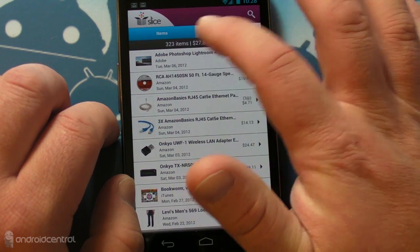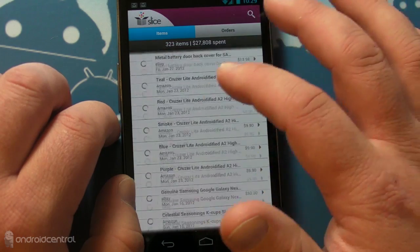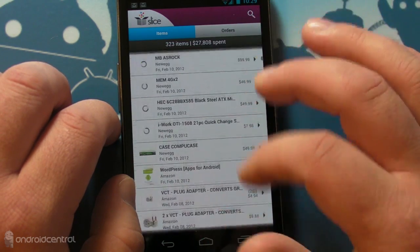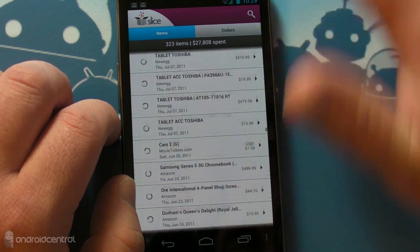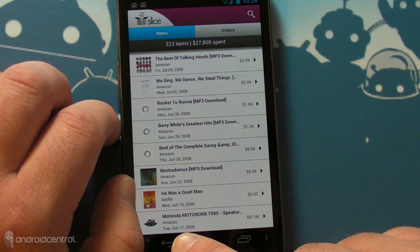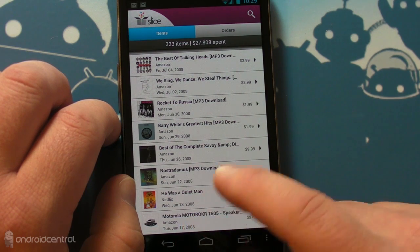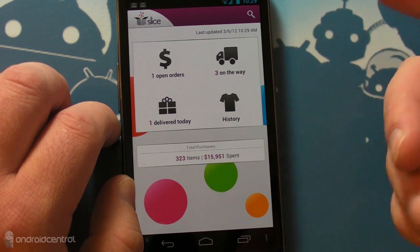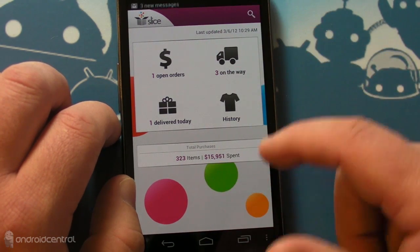If you go to the history, you will see items and orders so you can scroll through everything that you've ever ordered. A lot of stuff here. Let's go all the way to the bottom and see what it is. That went all the way to June 17th, 2008. So when we look at that big giant total at the bottom, that's since 2008. So that's interesting.